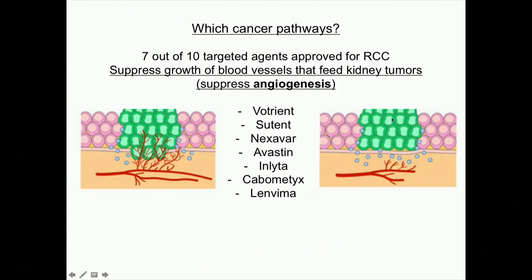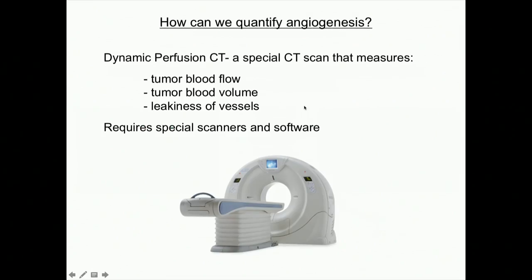How can we quantify angiogenesis better than just a ruler measurement with CT scans? There's a special CT scan called a dynamic perfusion CT, which we're set up to do here at Stanford. We're studying whether it can measure angiogenesis factors better. The things we're set up to measure are tumor blood flow, tumor blood volume, and how leaky the blood vessels are — requiring very special scanners and software that we do have at Stanford.